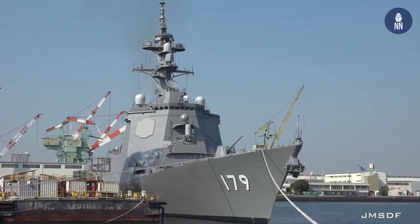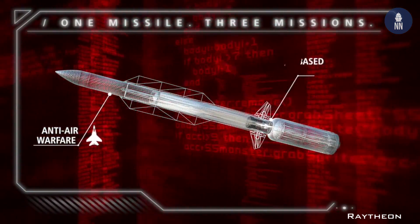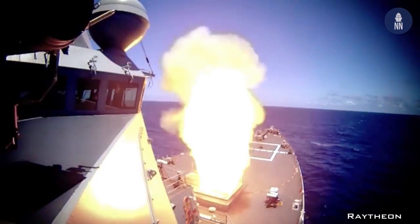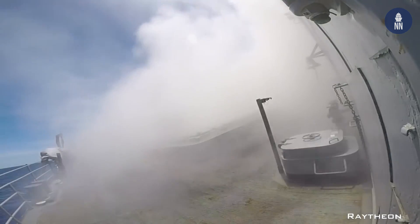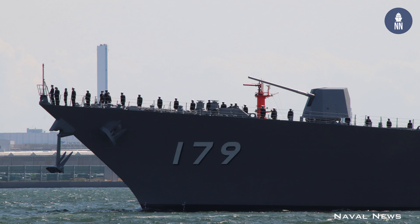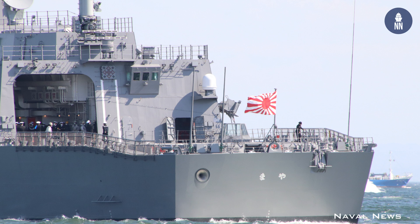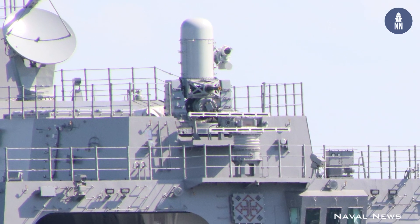The Maya class features 96 cells of Mk-41 vertical launch systems. Other weapon systems include SM-6 anti-air and anti-surface missiles, SM-2 surface-to-air missiles, Type-07 vertical launch anti-submarine rocket, Type-90 anti-ship missiles, a Mk-45 Mod 4 127mm main gun, two Phalanx close-in weapon systems, and two Type-68 triple torpedo launchers.